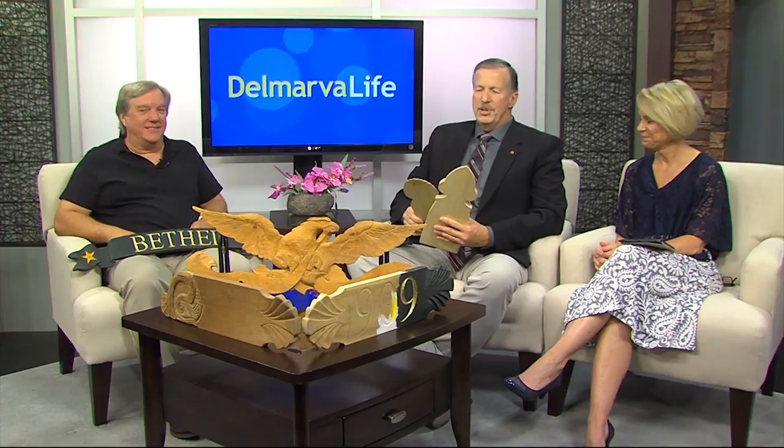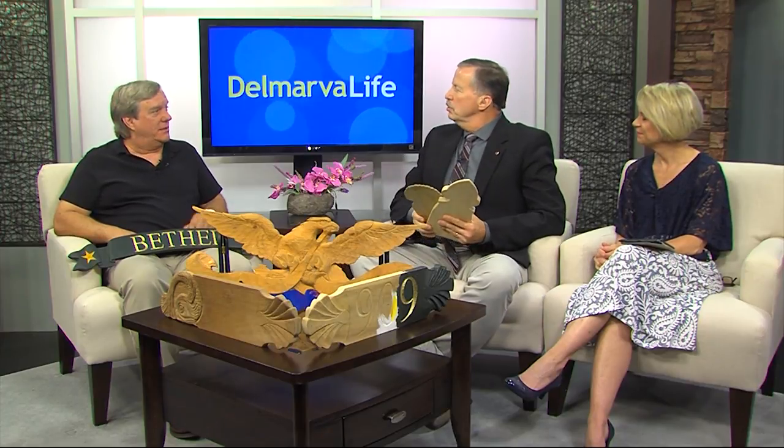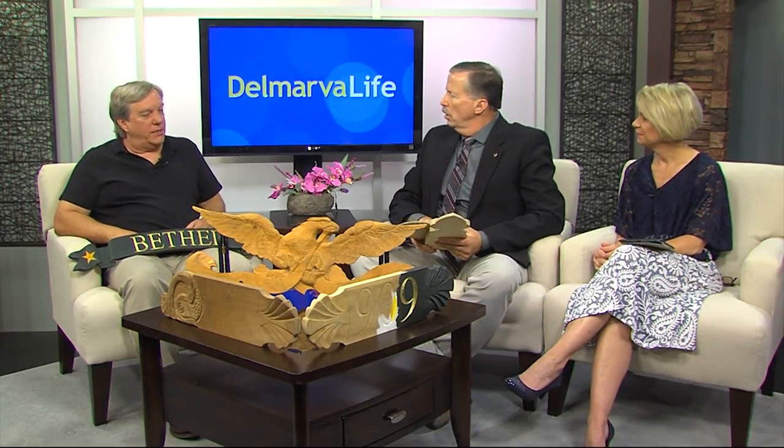Thank you so much for joining. Thank you for having me. Let me start at the beginning — what is ship carving? Well, it goes way back. Nobody knows how far, but it came into being mostly around the sixteen and seventeen hundreds.